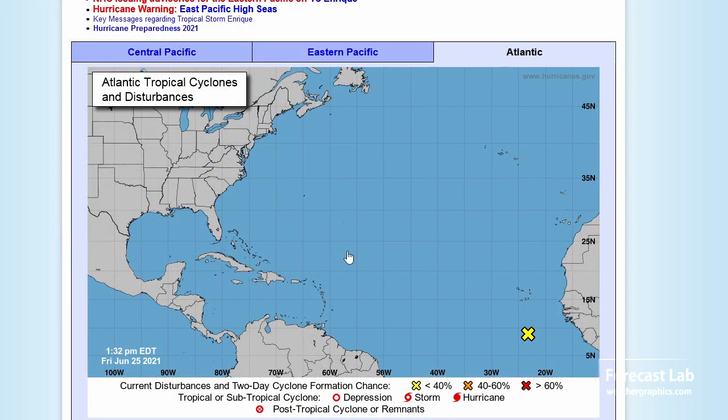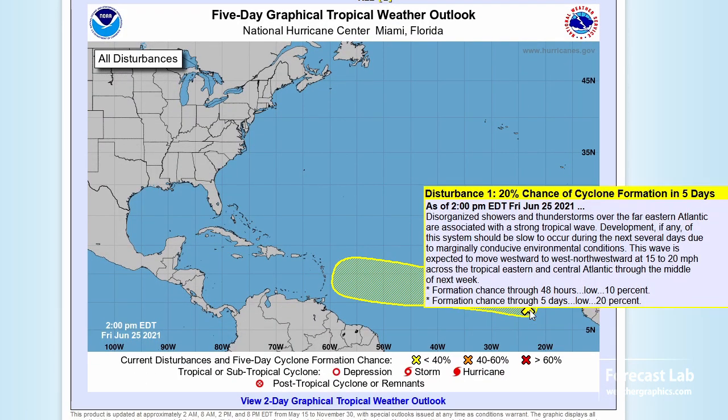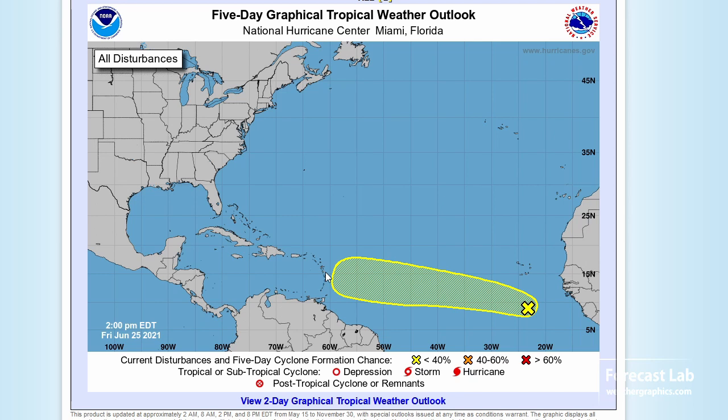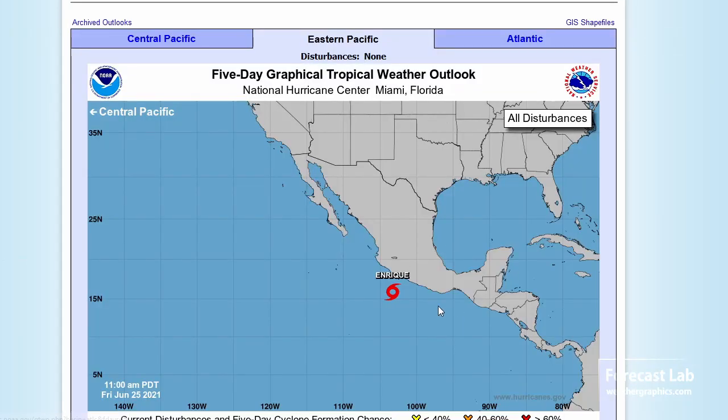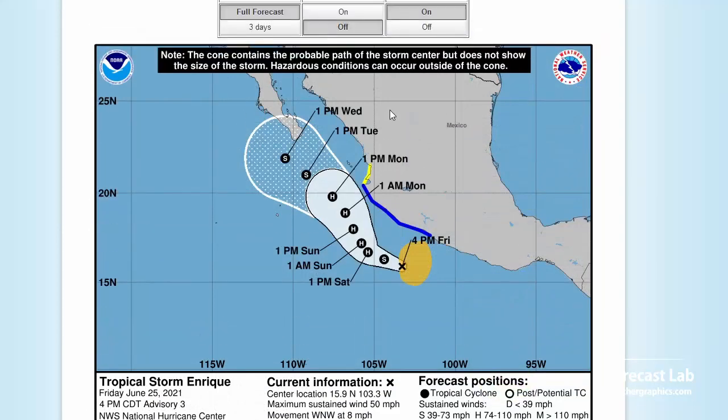Checking in on the National Hurricane Center — not much going on. This little wave coming off Africa, they're not expecting development with that — 20% chance of formation in five days, kind of an outlier that may make it to the Windward Islands. We'll continue to monitor that. Otherwise, the tropics are looking pretty quiet. A little different in Mexico — we do have Enrique at 45 knots, moving off the Mexican coast and towards Baja California.